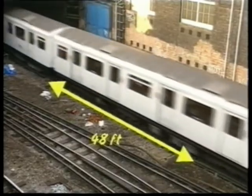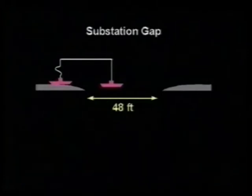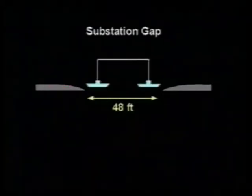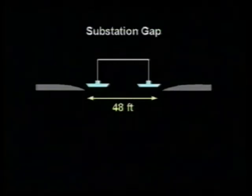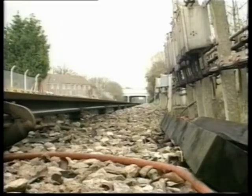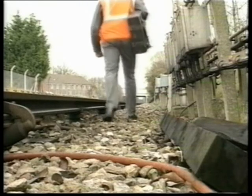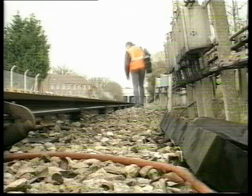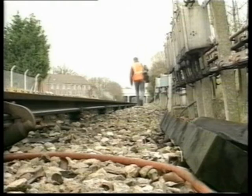This makes it impossible for trains to bridge the gap, because although the collector shoes of any particular car are interconnected, it is impossible for the shoes at one end of a car to be in contact with one section and shoes at the other end of the same car to be in contact with the neighbouring section. In this way, any earth fault occurring anywhere on the system will only affect that one section. Locating faults within the few miles of one section is far easier than investigating the whole line or the whole system.